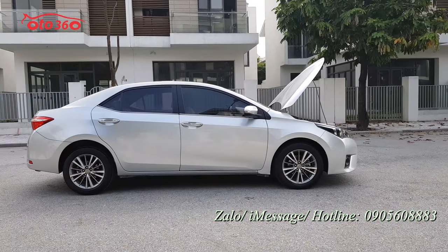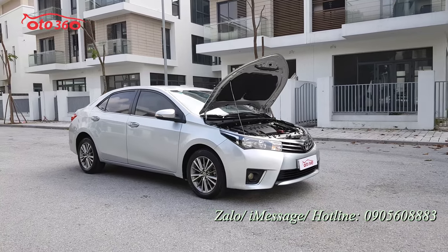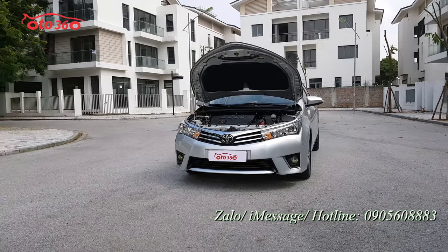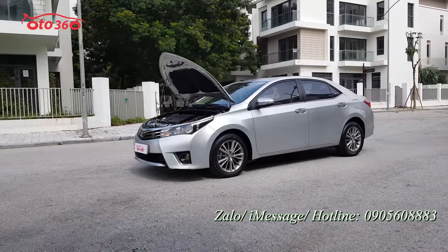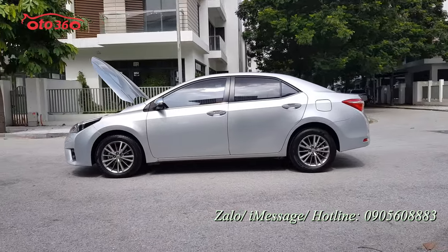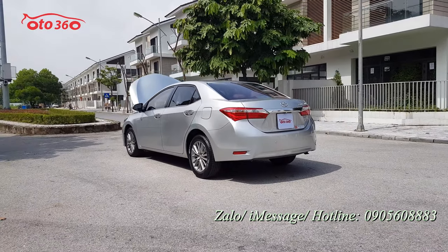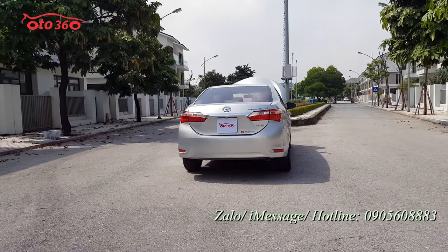Quý vị và các bạn đang quan tâm đến chiếc xe Toyota Altis 1.8G 2016 này, hãy liên hệ ngay theo hotline của ô tô 360: 0905 608 883. Hoặc qua địa chỉ cửa hàng tại 16 phố Tô Hiệu, phường Trung Văn, quận Nam Từ Liêm, Hà Nội để xem xe và lái thử. Xin quý vị like clip, đăng ký kênh ô tô 360, đón xem những video và chiếc xe mới nhất. Cảm ơn quý vị và hẹn gặp lại ở video tiếp theo.